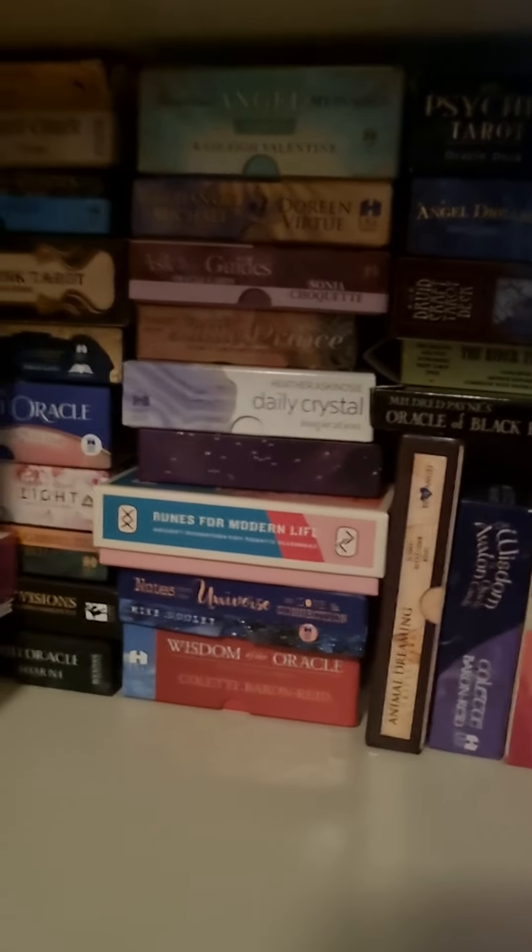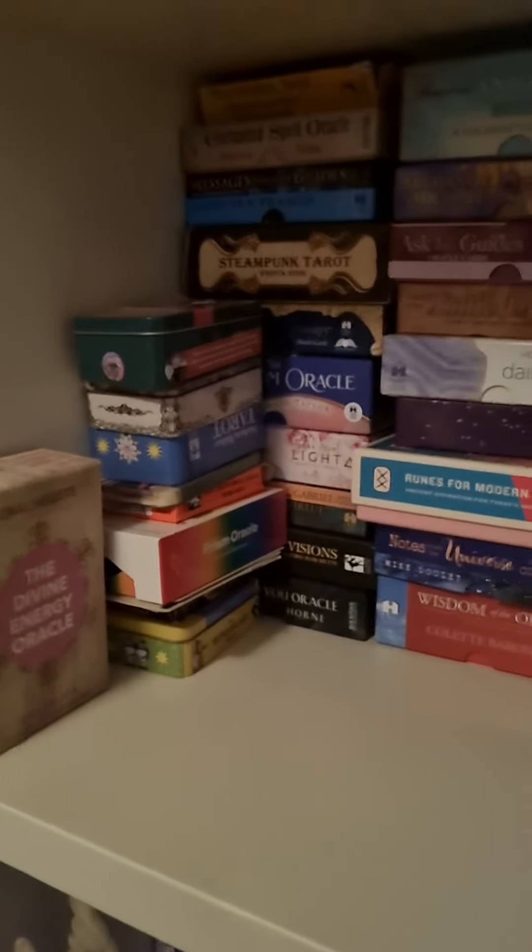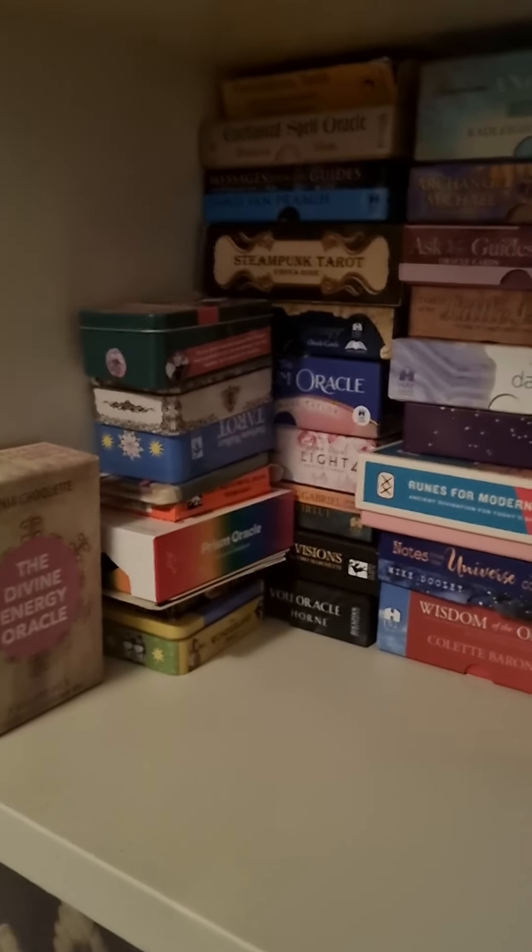I've got a lot of Doreen Virtue decks there. The Steampunk Tarot is pretty cool, but they're a little bit clumsy to shuffle because the cards are quite large.